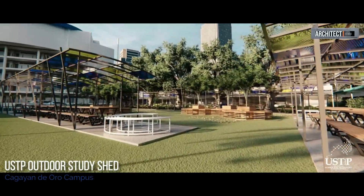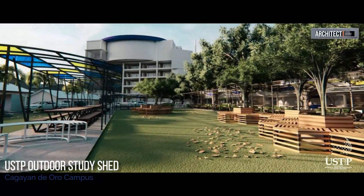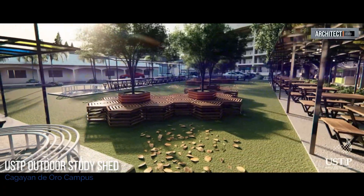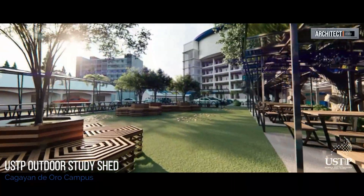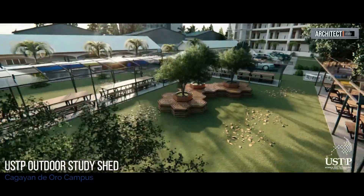This is the walkthrough animation of the proposed USTP Outdoor Study Shed. If you have noticed, the roof materials were made of polycarbonate sheets. However, the university decided to use alternative materials because of some durability issues with using polycarbonate as the main roofing of this outdoor study shed.